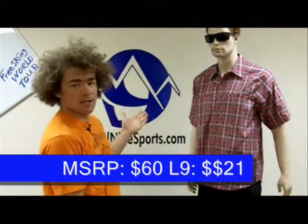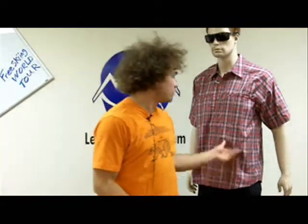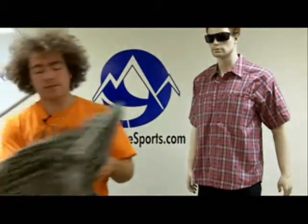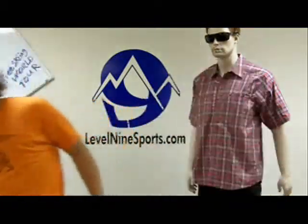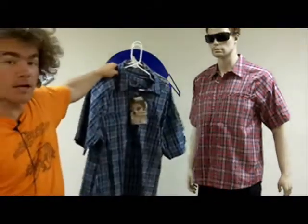Hi, I'm Chuck with level9sports.com. I'm here to show you David with the nylon plaid short sleeve shirt on. This is a Cloud Vale original CoolTouch 82 fabric. We've got this in a few different colors with the green, the blue, and the red that he's got on.